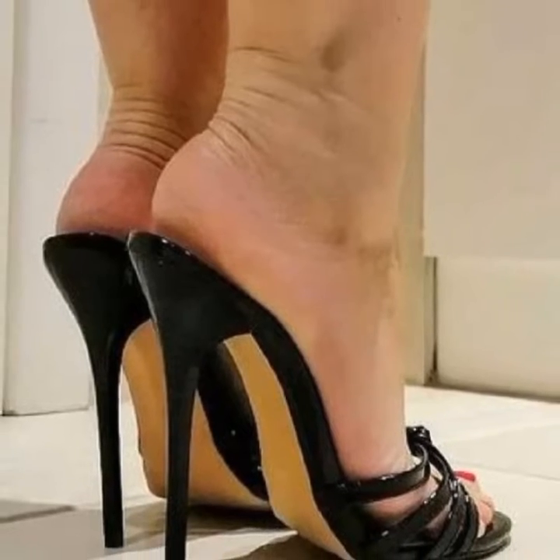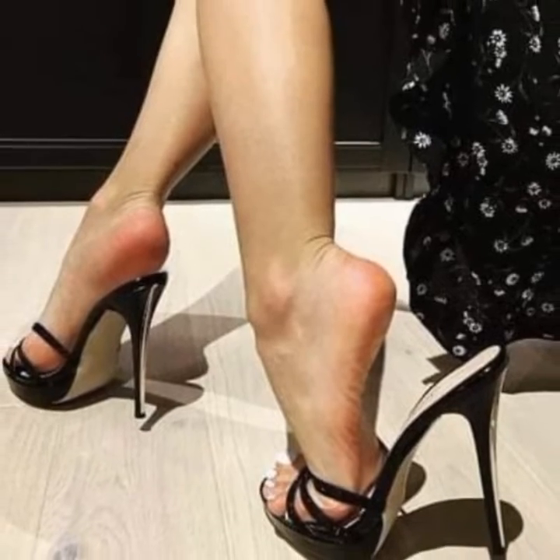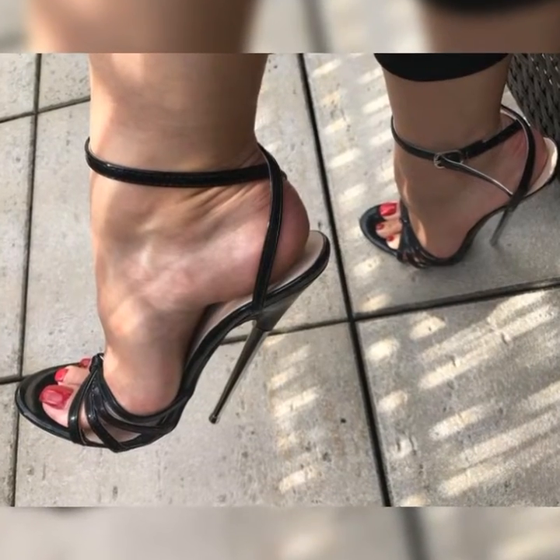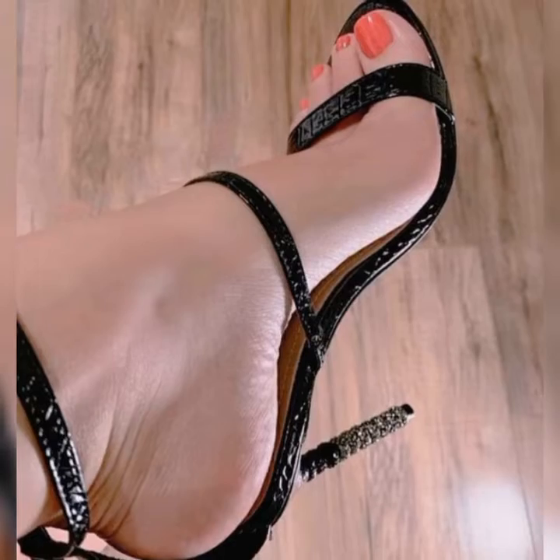For a more relaxed and comfortable look, try pairing your lace socks with block heel sandals. The chunky heels provide stability and support, while the lace socks add a touch of femininity. This combination works great for both casual outings and everyday wear.